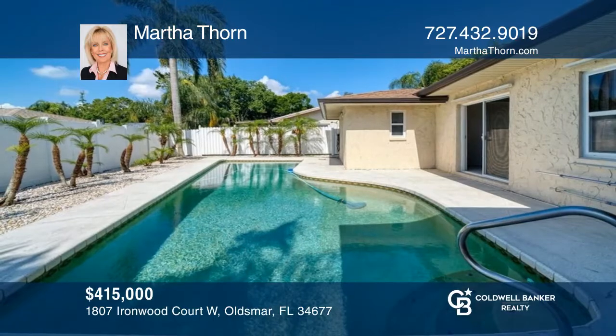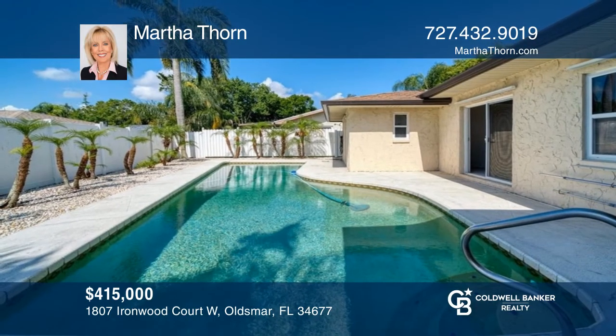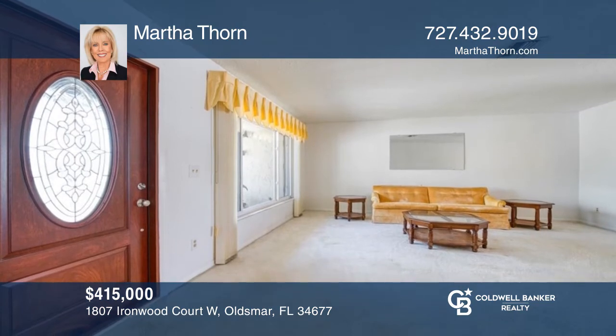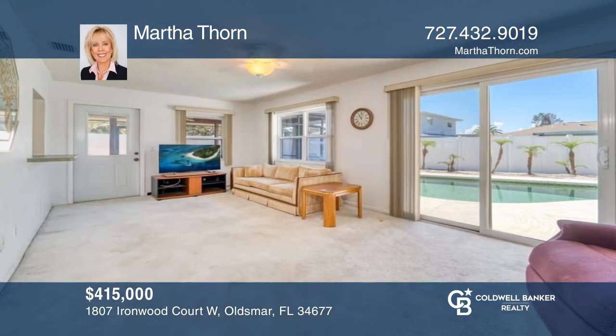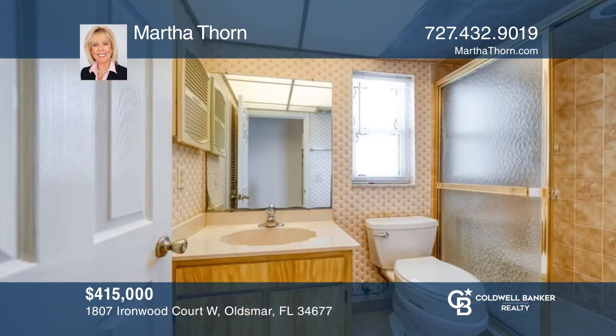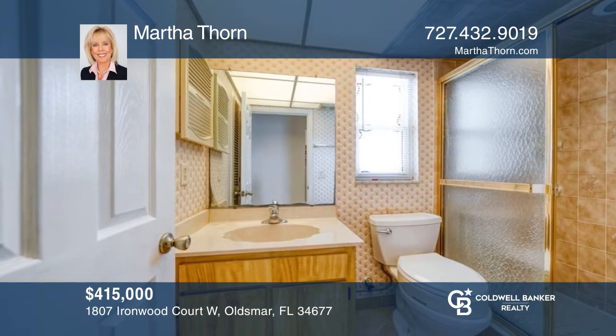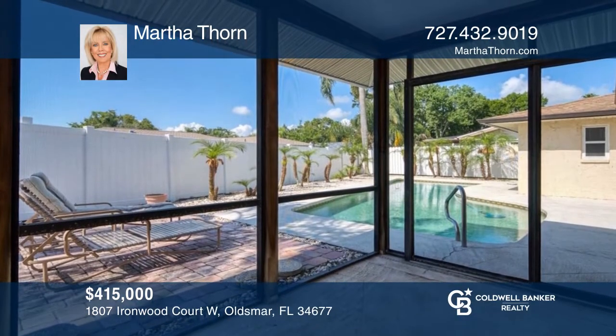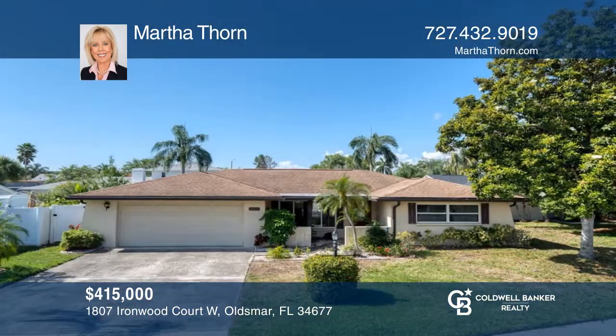This three-bedroom, two-bath pool home is ideally located on a quiet cul-de-sac with mature trees and sidewalks. Walls of windows in the living room and sliders in the family room provide natural lighting throughout. The spacious primary bedroom has a walk-in closet and an ensuite. A screened patio brings the outdoors in. Find out how you can get the keys to your new home by contacting Martha Thorne.